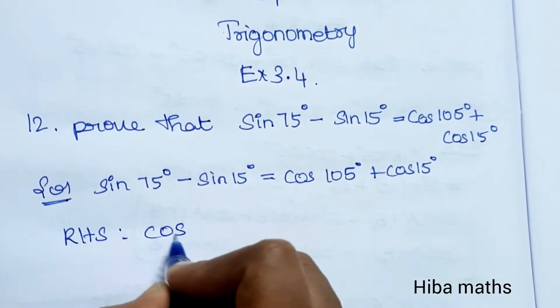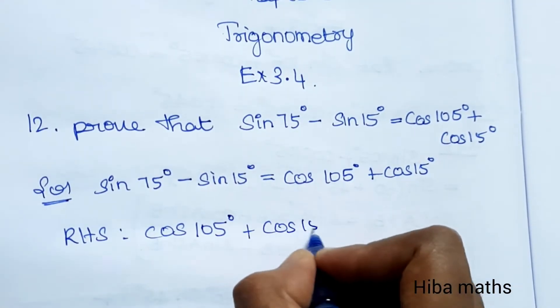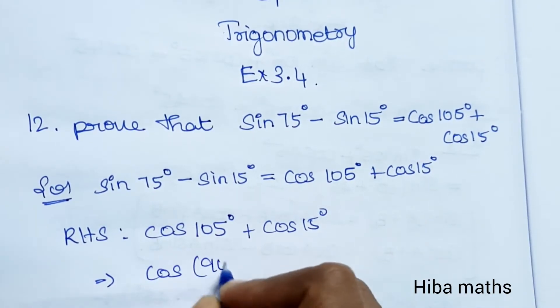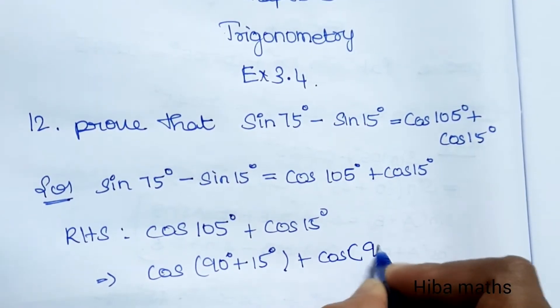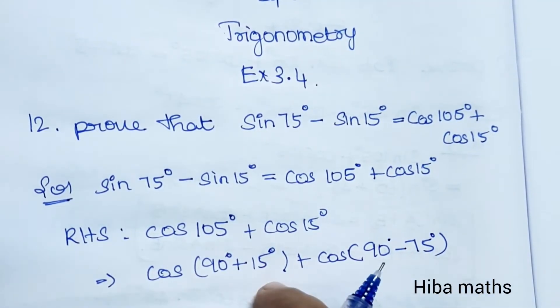RHS is cos105° plus cos15°. So if I split this up: cos(90°+15°) plus cos(90°−75°). Splitting it this way, we can confirm the proof will work, since it gives us 75° and 15°, exactly the angles we need.